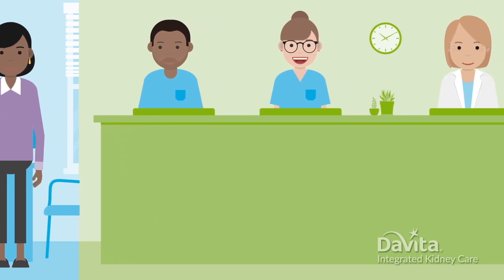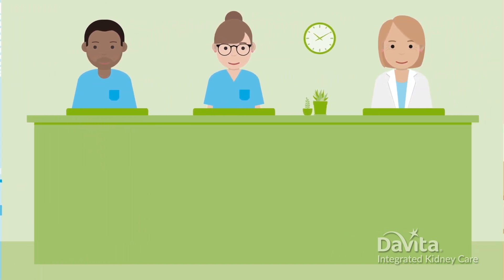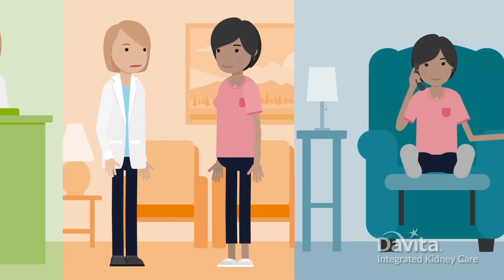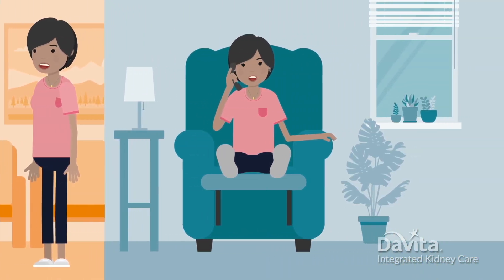You'll also get to meet a very special person — your transplant coordinator. They're your guide through the transplant process. If you ever have questions, they're the one to call.